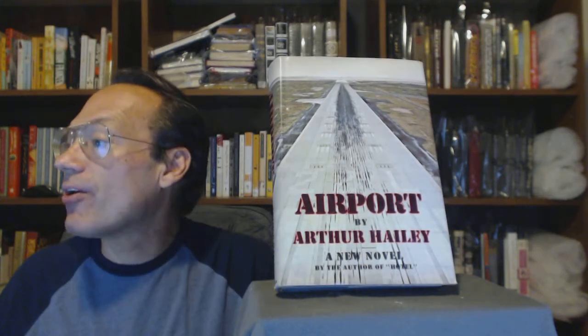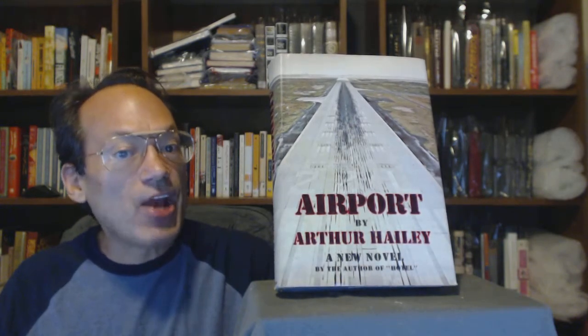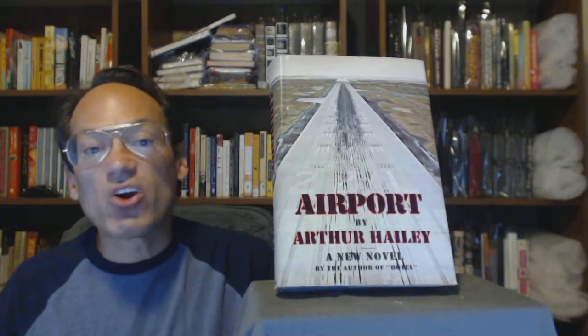The edge of the dust jacket is not as crisp on the top edge as it is on the bottom edge — the bottom edge is definitely nicer. There is a nick at the front flap fold, and there is shelf wear at the spine. These things aren't going to show well on video; I've taken pictures — check out the pictures of the dust jacket. Pictures are great for showing some things, and video is better for others, so I do both.